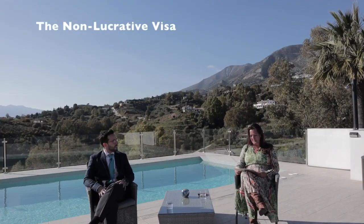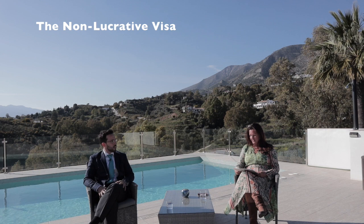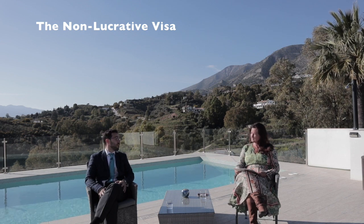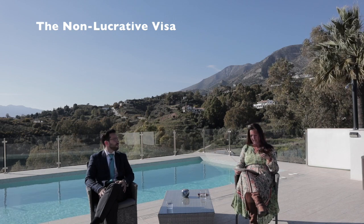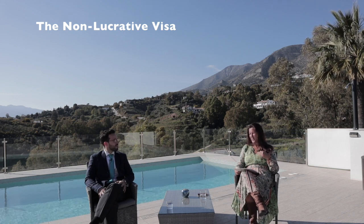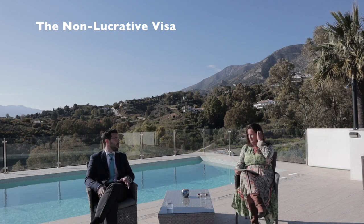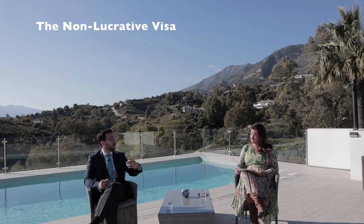Now we'll look at the non-lucrative visa. Javier, what is the non-lucrative visa and who is it designed for? The non-lucrative visa allows non-European citizens to stay in Spain for more than 90 days without carrying out work or professional activity — so that basically means not working in Spain at all. It was originally designed and referred to as the retirement visa, designed for people that already have savings and have a pensionable income. When we talk about the application process, it's important to understand that we have to apply before moving to Spain.